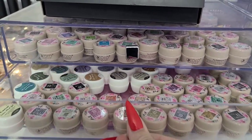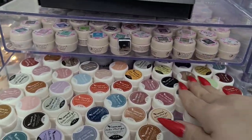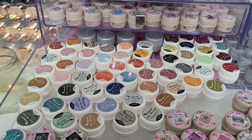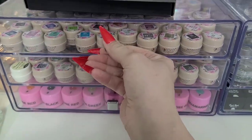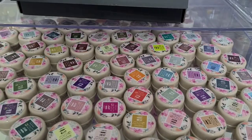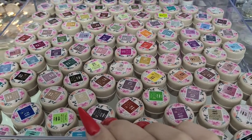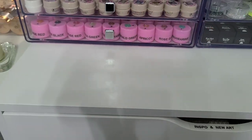Up here we have my mud gels and my GD Coco gels. These are all my VenaLisa mud gels — they're not really in order right now, I'll have to put them back in numbered order. All these are my GD Cocos — I have the whole collection. There's a video up on my channel with all the swatches for both of these if you want to see their consistency and everything.